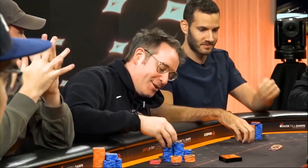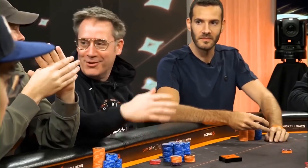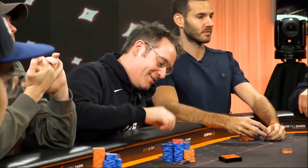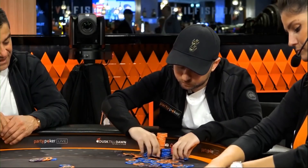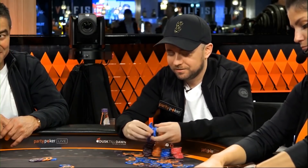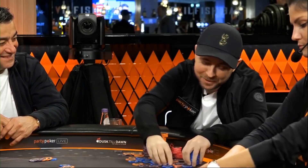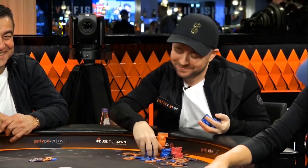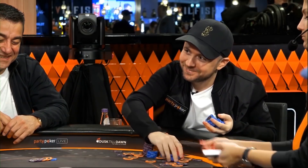In this video we witnessed a delicate game of chicken between two players with marginal holdings on a very dangerous board. On one hand, Sam triple-barreled with a naked bluff, apparently relying purely on his initial range advantage. On the other hand, Patrick hung in there with his low pair facing several small bets, and his resilience ultimately rewarded him with a decent sized pot late in the tournament. That's the video for today — thanks for watching, and until next time, stay balanced.